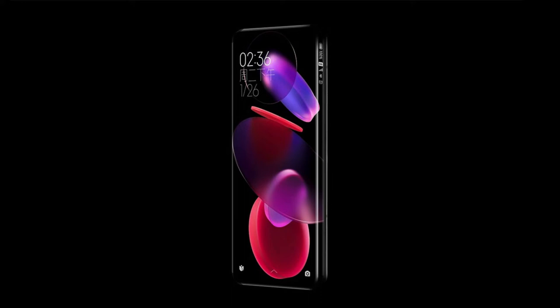Another interesting choice is the positioning of the status bar on the top right-hand side. The promotional images and video are just showing renders and not an actual device, though Xiaomi representatives have confirmed that there is a real-life prototype with the new hyper-quad curved screen. There's no word on when or if we'll see a commercially available phone with Xiaomi's new quad curved panel anytime soon.